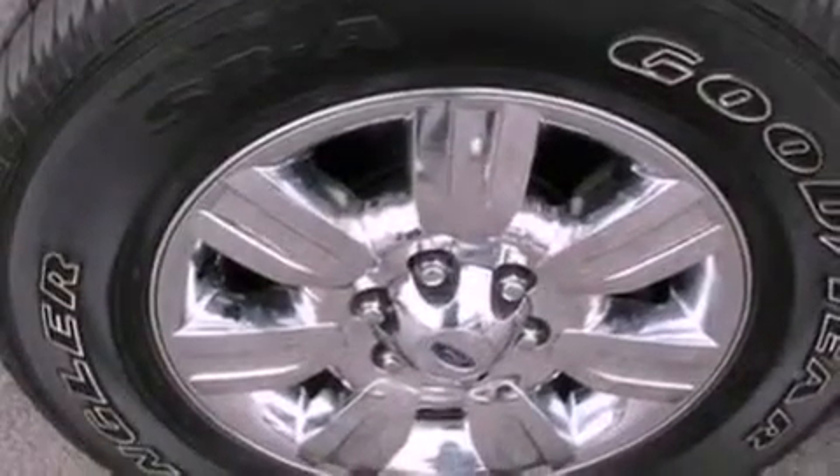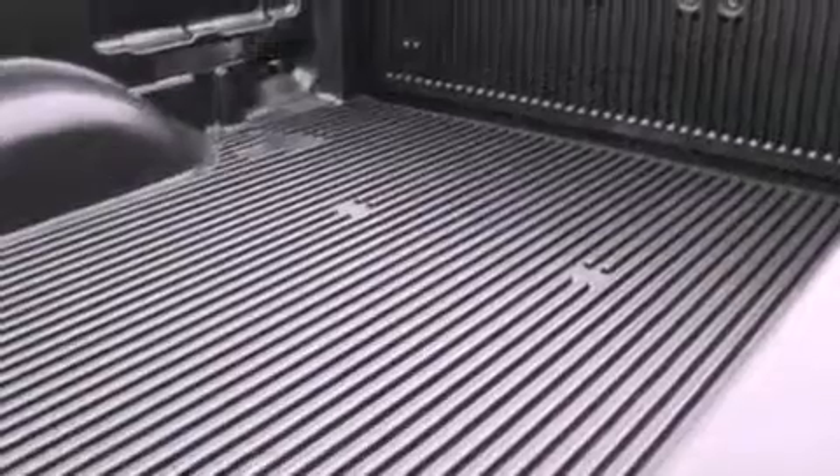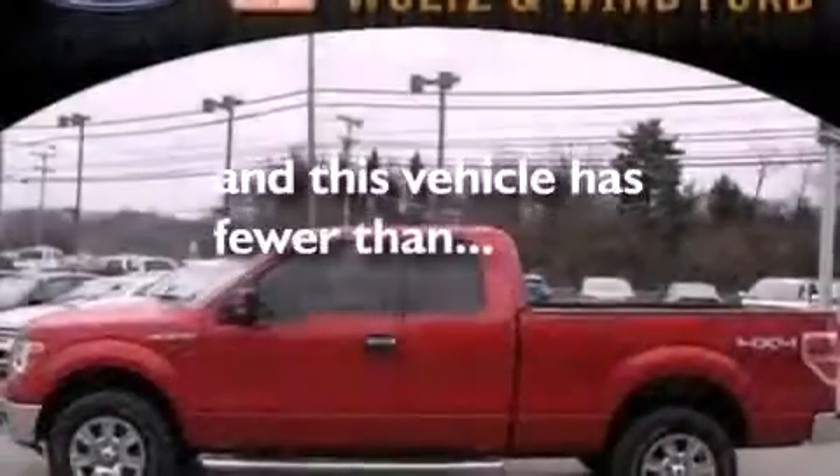A passenger side vanity mirror, an anti-lock braking system, a keyless entry system, and this vehicle has less than 26,000 miles.